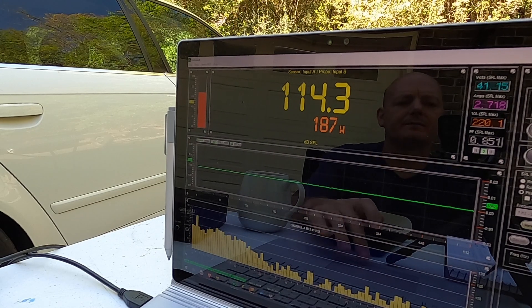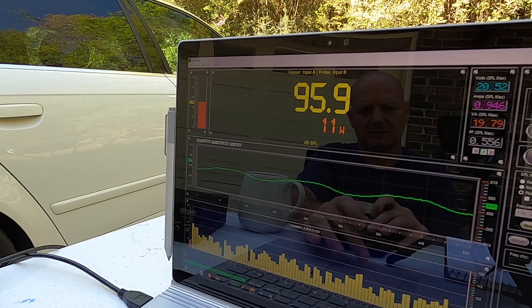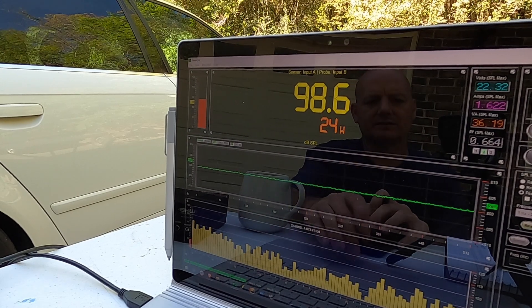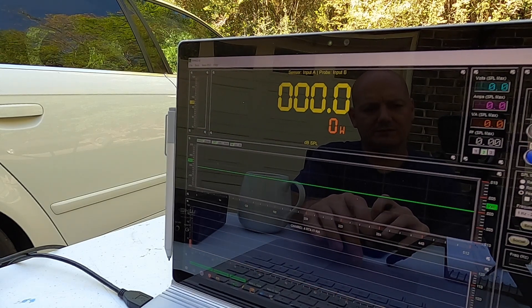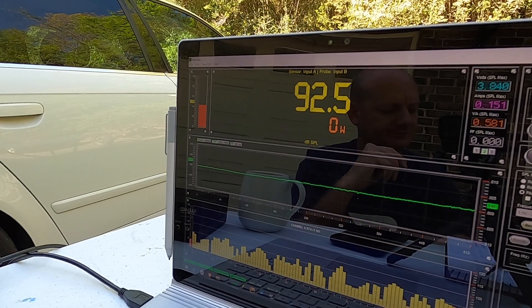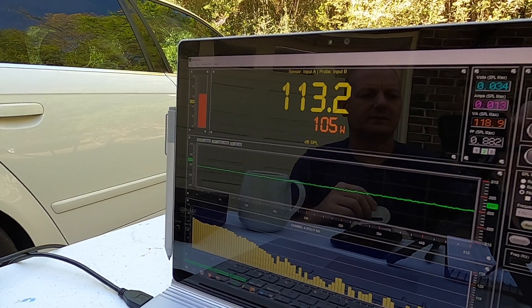3 hertz burst — in an SQ car. 95.9 and 11. I think we may have found our limit to output on this amplifier at 3 hertz. 2 hertz. Yep, I think we're pretty much there. That is it for our SPL test — I think we have found our limit.